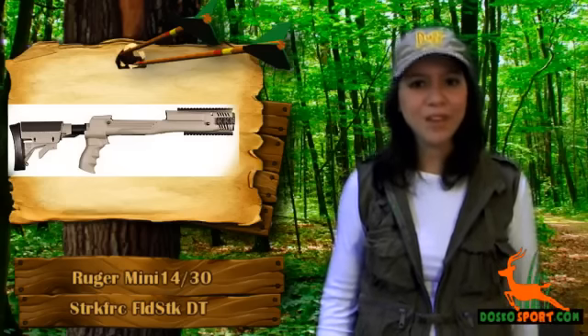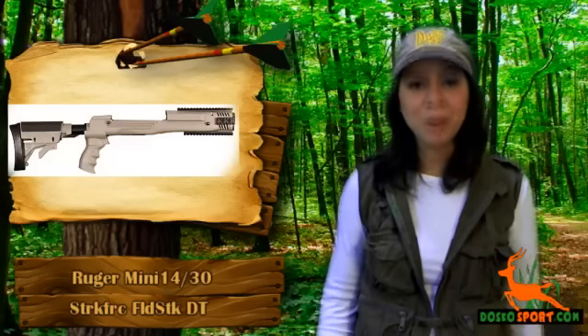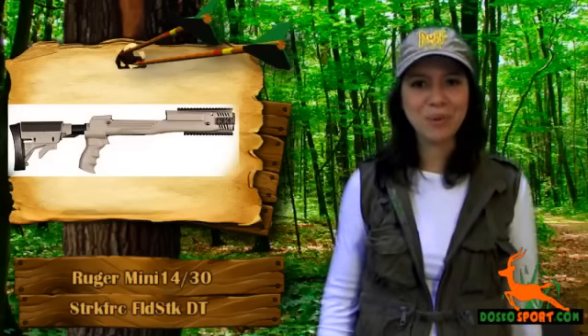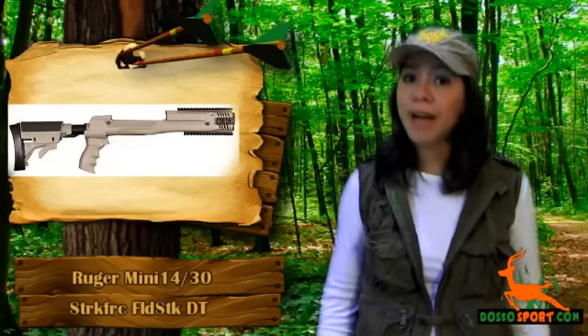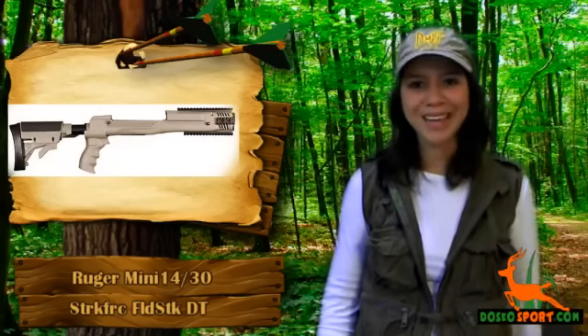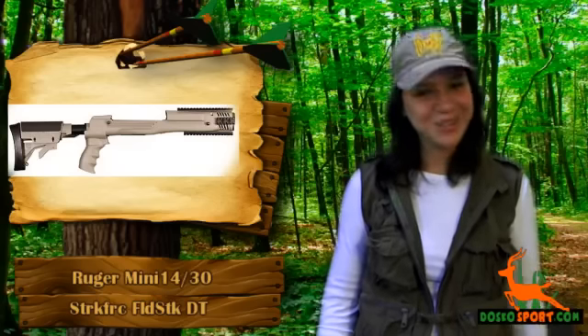This is a perfect fit for the Ruger Mini 14 and Ruger Mini 30. Buy the Ruger Mini 14/30 Strikeforce Folding Stock today at a very affordable price, and see to it that you will have an edge over other Ruger Mini 14 or 30 users with this package. So what are you waiting for? Grab one today!